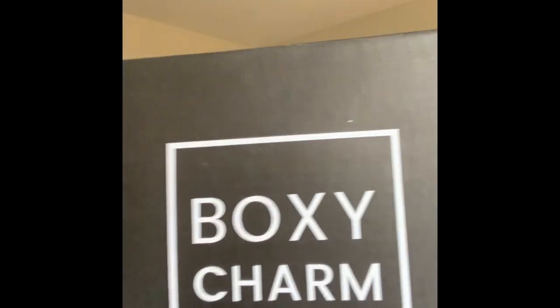Hey guys, today's video is going to be a BoxyCharm unboxing. I have the premium box here. I actually cancelled my Looks box this month — having three boxes was kind of too much. I cancelled it, but I haven't gotten my base box yet. I did contact them and they said it is on the way, it just might take a while. So for now, I'm just going to show you the premium box.